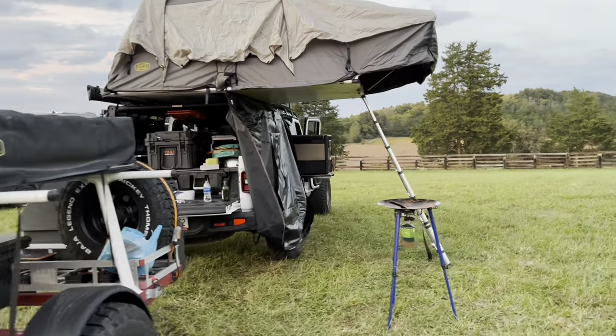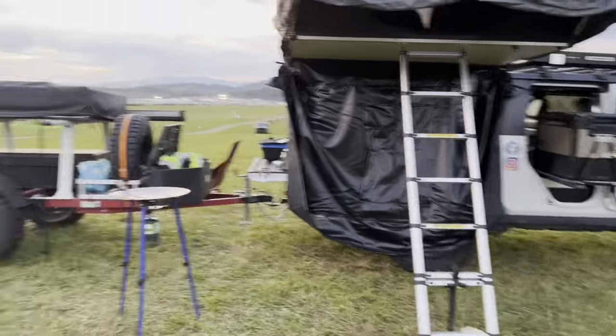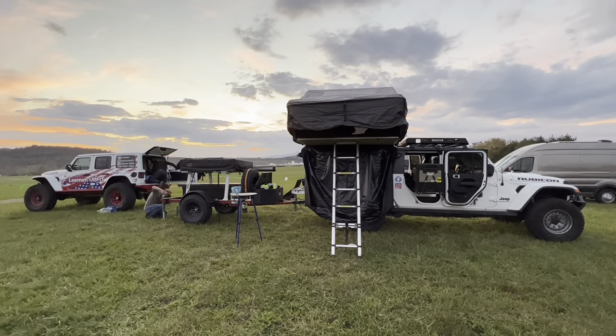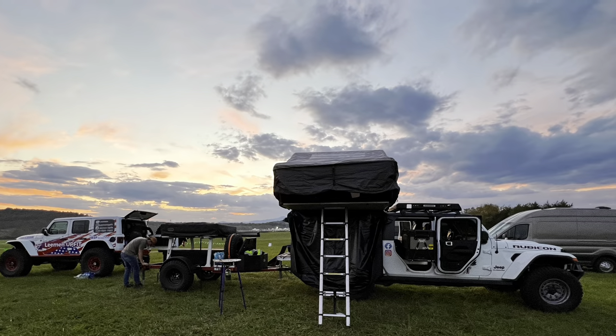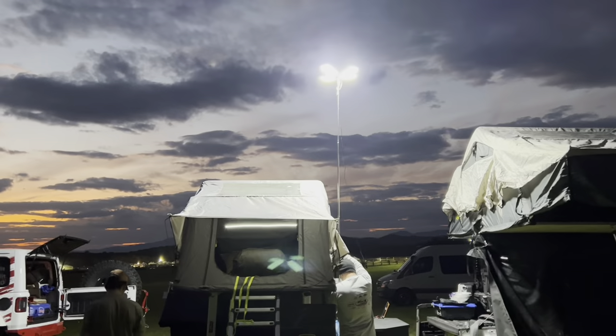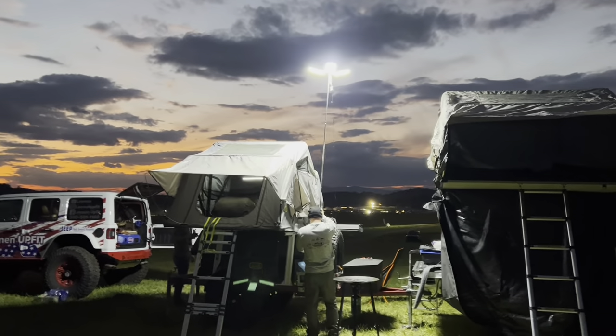This is also Seth's first outing with his trailer. I'm not a huge fan of trailers. This is our Rough Country light here — it works as an awesome street light. We usually bring one or two with us everywhere we go and they work out great at night to be able to see to get out.